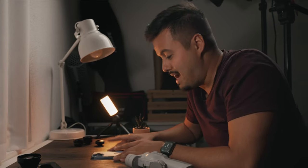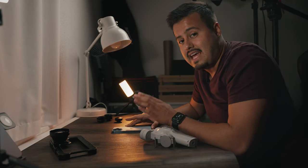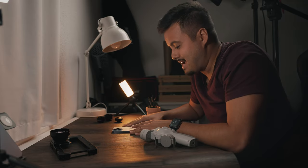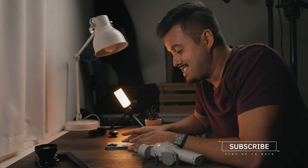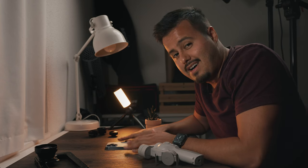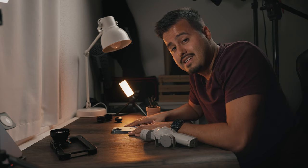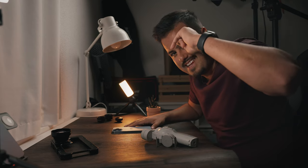So yeah, there you have it. That was the unboxing of the iPhone 13 Pro Max and the major differences between the iPhone 12 Pro Max and 13 Pro Max. Thank you so much for watching. I'm going to take this phone with me and shoot some awesome videos with it — can't wait to share it with you guys. I wish you guys all the best, take care and I will see you in the next video.